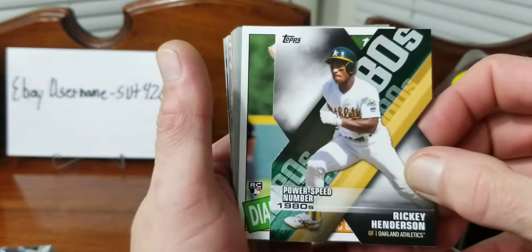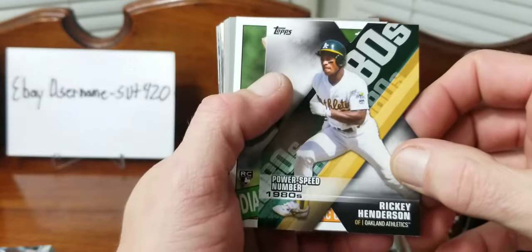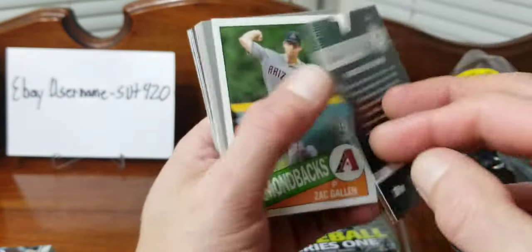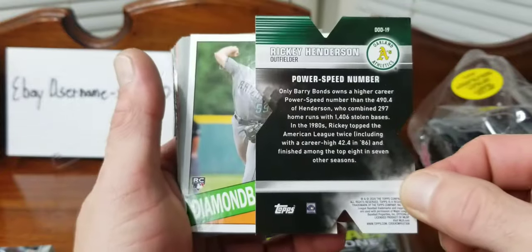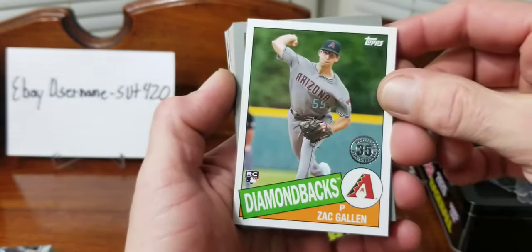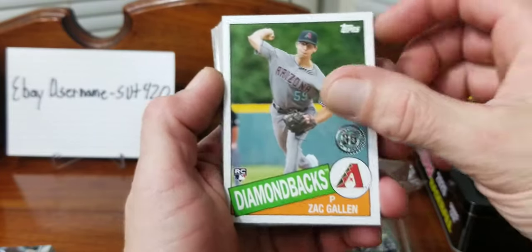We got one of the die cuts - Power Speed number, 1980s, Rickey Henderson. Pretty cool, nothing too special. We got a throwback rookie - Zach Gallen.